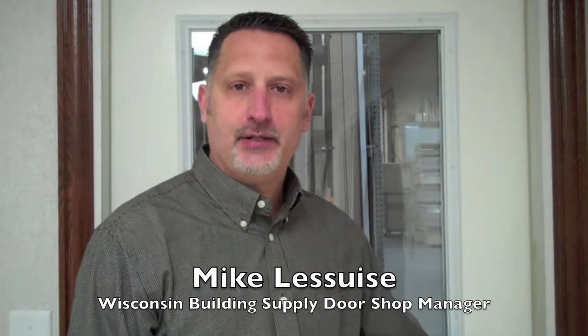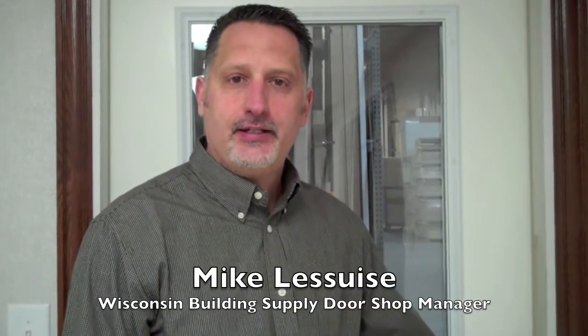Hello, I'm Mike Leswis from Wisconsin Building Supply. Today we're going to take a tour of our millwork facility. Please join us.